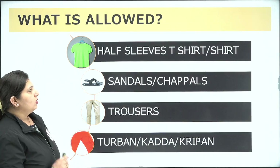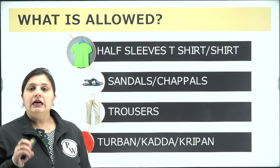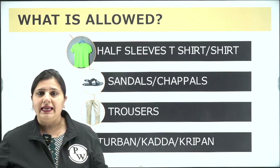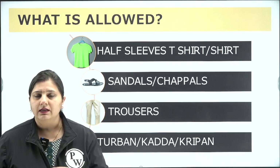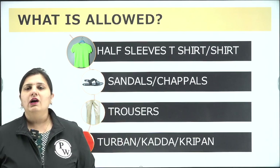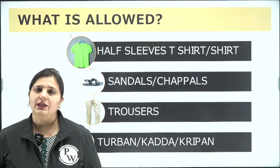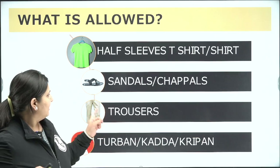For male candidates, the first allowed item is a half-sleeve t-shirt or shirt — preferably simple, plain, and without any heavy embroideries or big buttons. Use a small-buttoned t-shirt. You should also wear sandals or slippers for smooth entry into the examination hall.